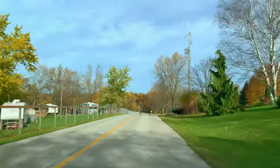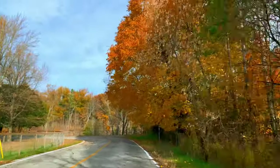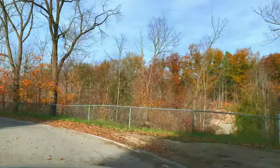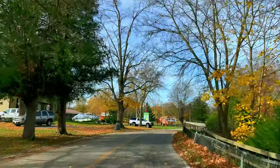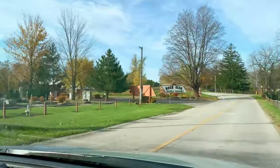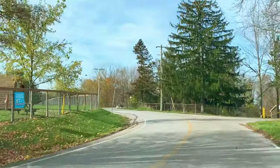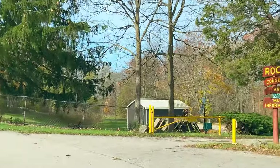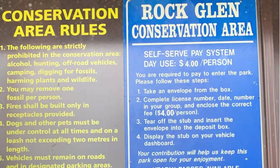Rockland Conservation Area is located on the outskirts of Arcona, which is about 40 minutes from London. The entry fee for the conservation area is four dollars per person; children five and under are free. We deposited the money into an envelope using the self-serve pay system, because there was no gated staff.